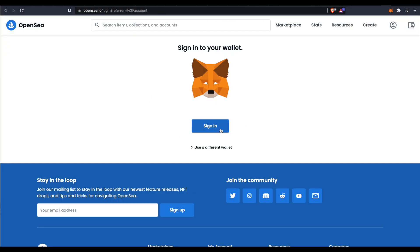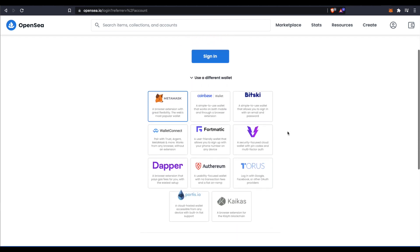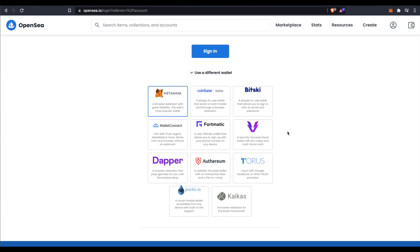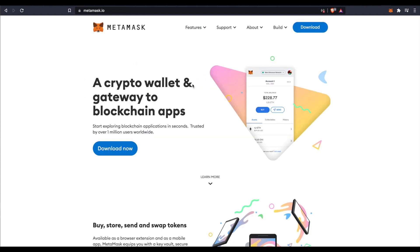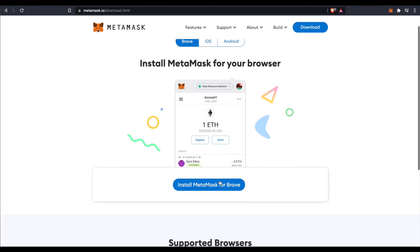The first thing we're going to do is create an account on OpenSea, which is free. Make sure that the URL says OpenSea.io, but you do need to have a digital wallet. A perfect example would be MetaMask. To download MetaMask, go to MetaMask.io. This is a digital wallet that will connect you with decentralized apps on the blockchain.